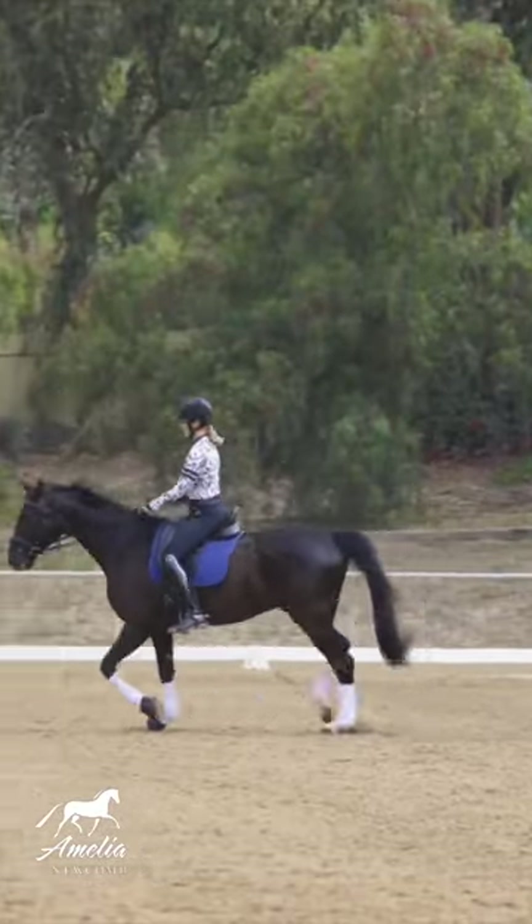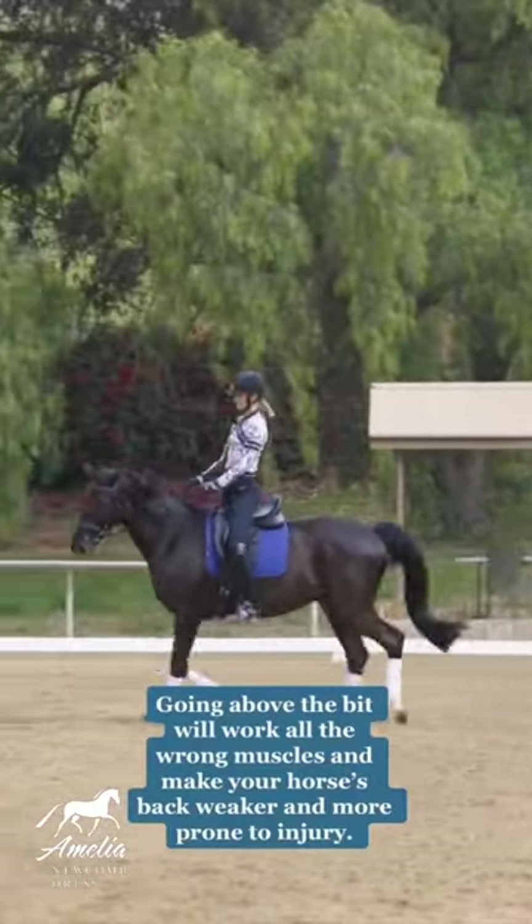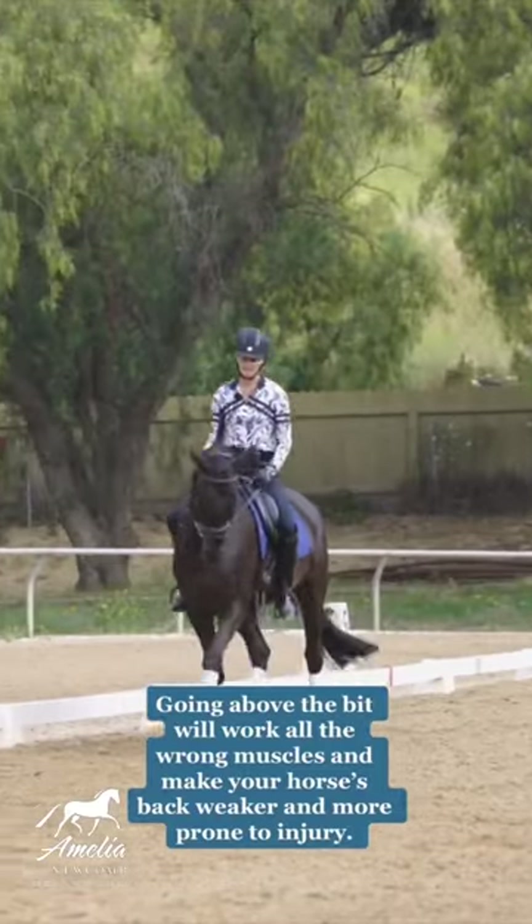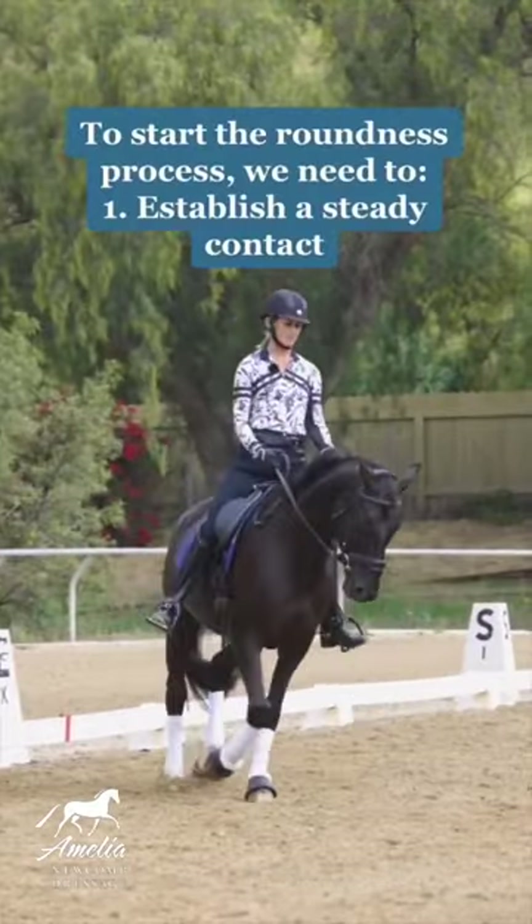A lot of times we ride around and our horse looks like this — they're above the bit. It's hard to ride them when they're like this. It's hard to keep their attention, hard to steer, hard to turn.